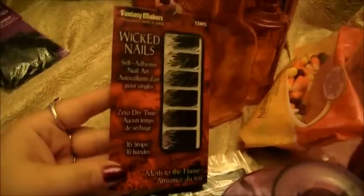And then we bought some nails, also at the dollar store. We found these awesome wicked nails by Fantasy Makers. These are the 'Moth to Flame' self-adhesive ones, and I thought those are really cool. So we bought some of those fun nails.